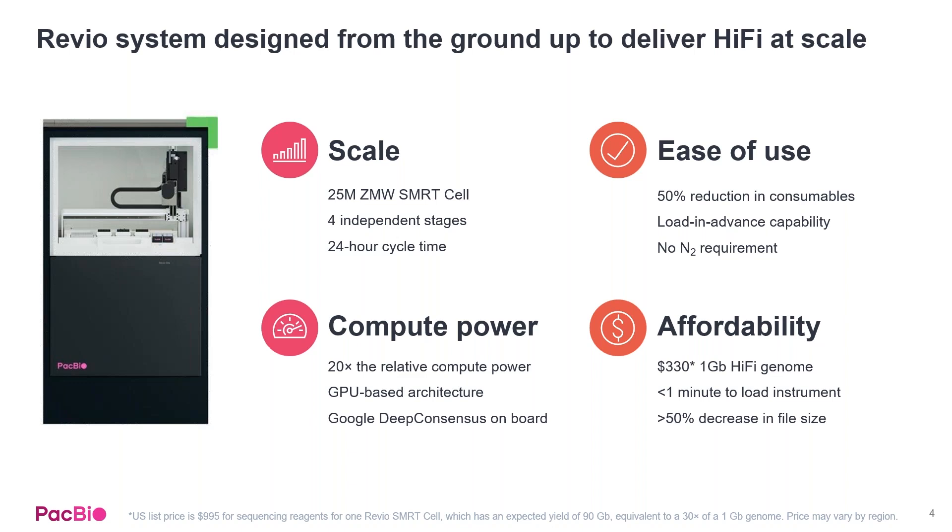Finally, this system is also going to bring down the price. We're targeting about $330 US for a one gigabase HiFi genome, and the file sizes have decreased by about 50% even though the number of gigs have increased dramatically.